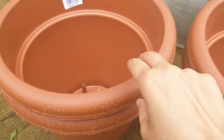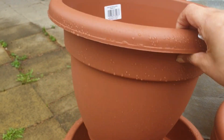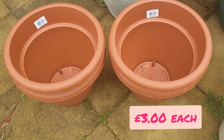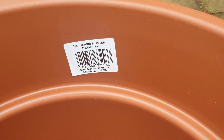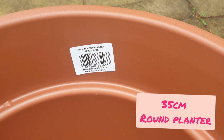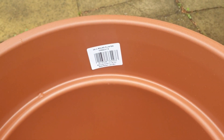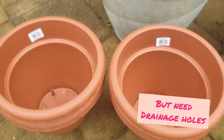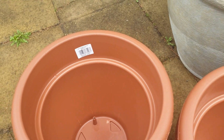Finally, I got a couple of cheap plastic pots because I really need some large pots and I'm really lacking. I got four of them and these were three pounds each. It's a 35 centimetre round planter in terracotta colour — I think they also come in grey or green. I was actually after their 55 centimetre version for four pounds, but that was all sold out.